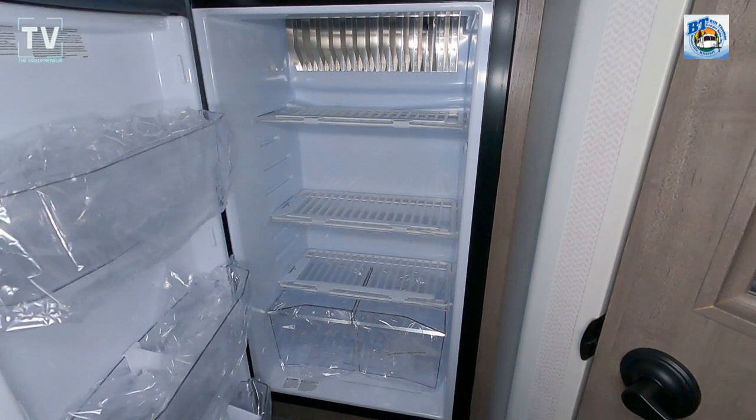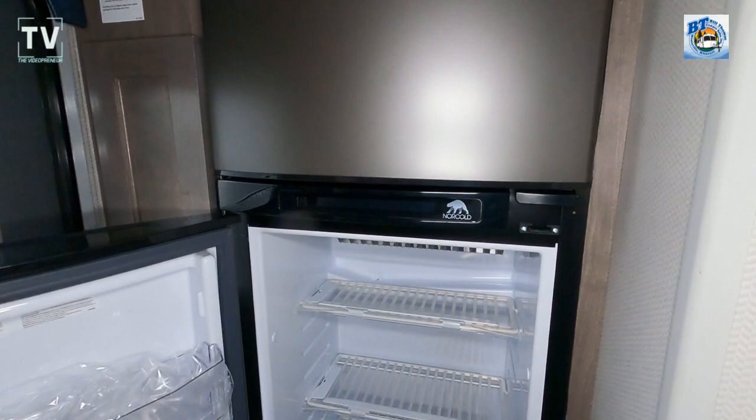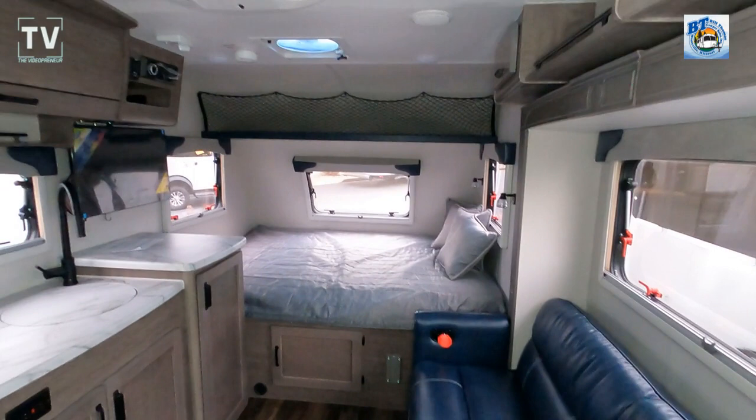Very nice size refrigerator. There's a 190-watt solar panel on top. That's padded above the door so if you're tall you won't bump your head. Thanks for watching — give us a thumbs up, like the channel, help us grow as we take one last look around the interior.